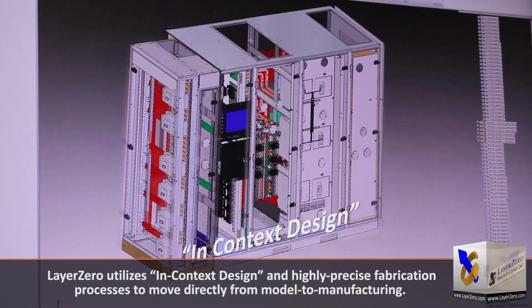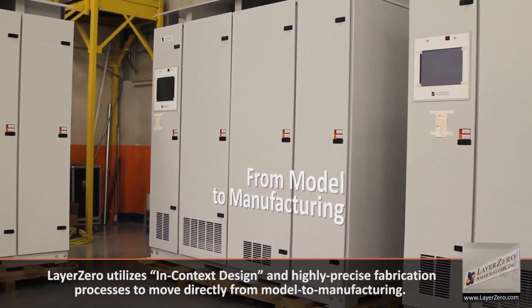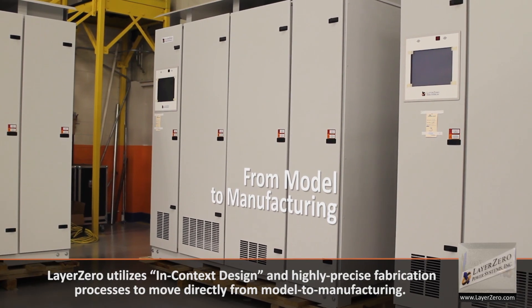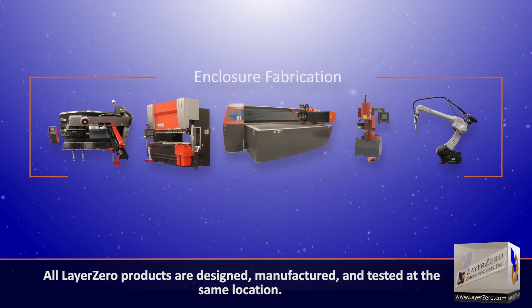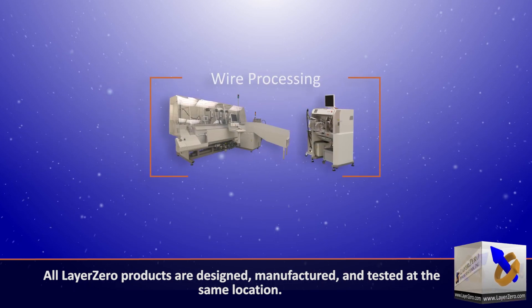Layer Zero utilizes in-context design and highly precise fabrication processes to move directly from model to manufacturing. All Layer Zero products are designed, manufactured, and tested at the same location.